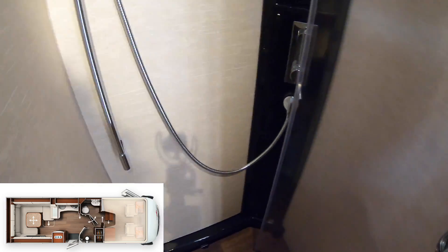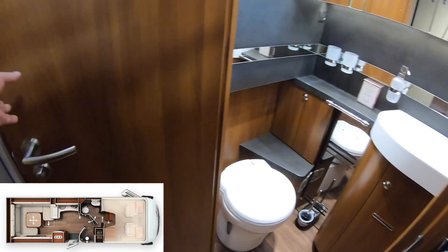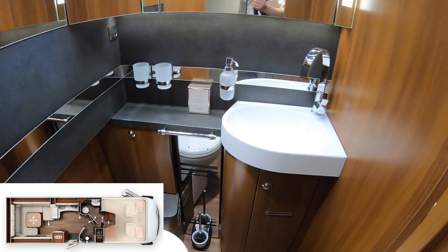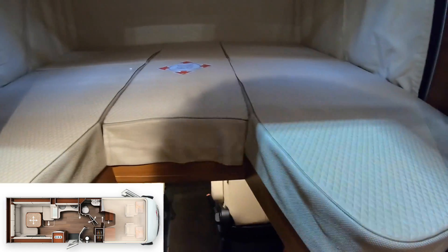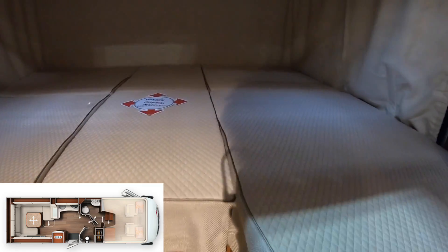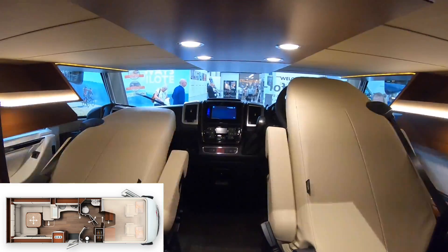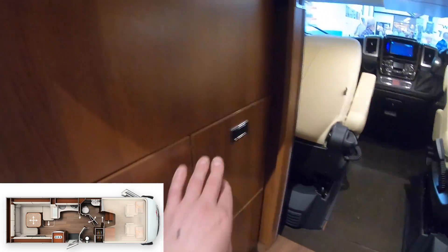Of course we've got the shower and the bathroom, and that closes somehow. Very plush in here. This is the driving area of course. The bed is there — it's electrical by the looks of things. There's a driving area underneath. Again all leather, and storage on the left and the right.